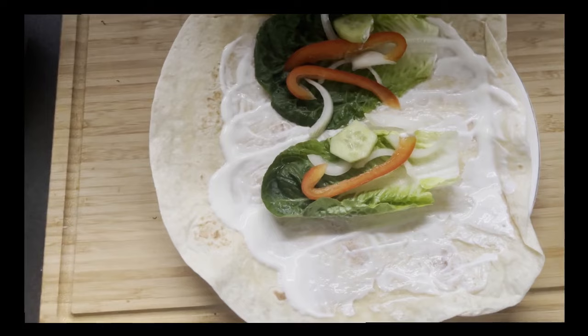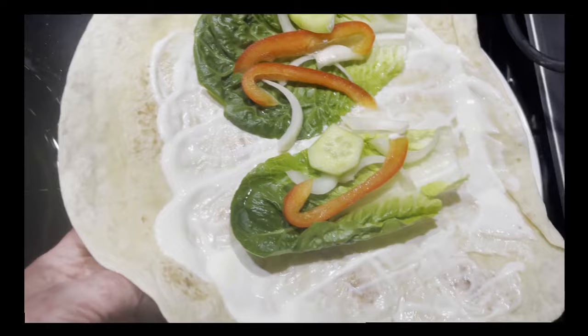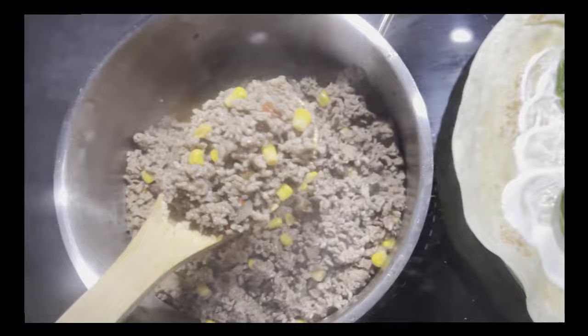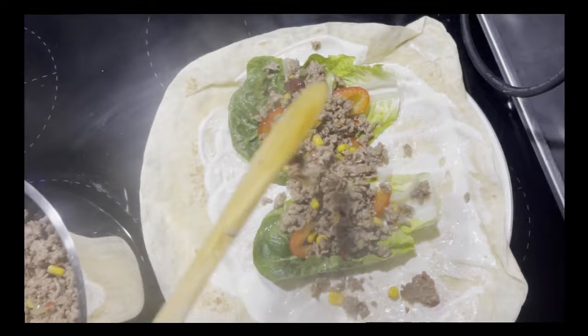Also dann habe ich Salat drauf, Zwiebeln habe ich drauf - ich nehme schön Mundwasser danach. Und Paprika. Dann habe ich hier das Hackfleisch angebraten und habe da gerade so eine kleine Dose von diesem Texas-Mais. Jetzt mache ich mir hier gerade bisschen drauf. Ich habe das auch gut gewürzt.